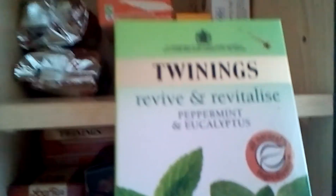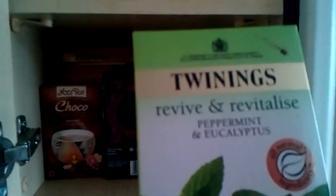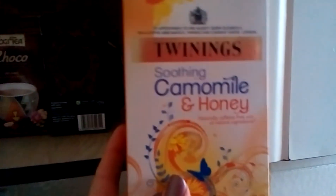That's Revive and Revitalize. That's Eucalyptus and Peppermint — that's ideal for when I've got IBS, which I do suffer from quite a bit. This one's Camomile and Honey — a friend gave me this. Actually, some of these in here now are just normal Camomile. I've got some Twinings on the bottom shelf as well.